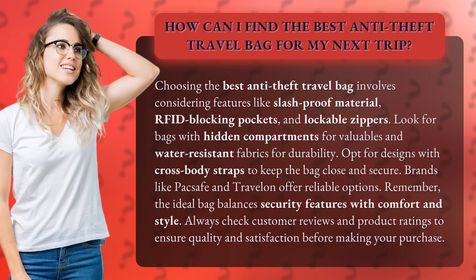Remember, the ideal bag balances security features with comfort and style. Always check customer reviews and product ratings to ensure quality and satisfaction before making your purchase.